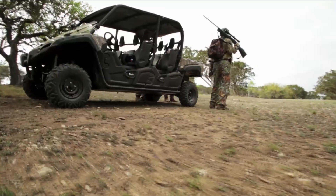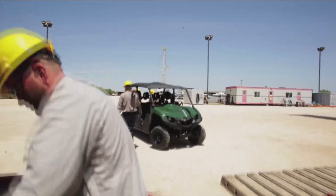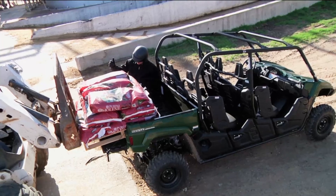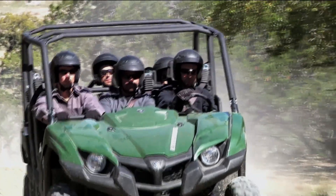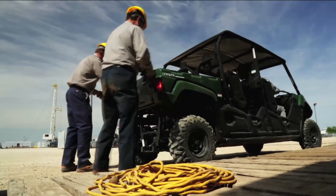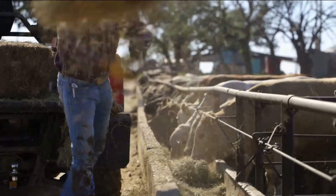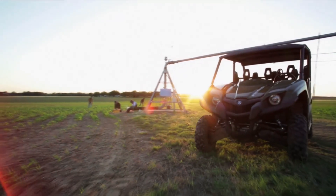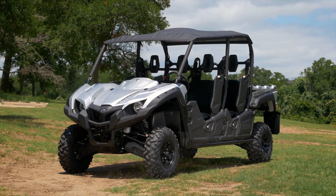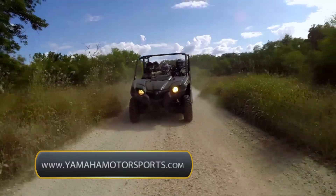Whether you're a hunter or in commercial industries like oil and gas, farming and ranching, we took all of those aspects and tied them into one vehicle. You can haul people, haul gear, do it safely, reliably, and comfortably — and those are really the key components that satisfy all those different customer needs and markets. To find a Yamaha dealer near you, visit yamahamotorsports.com.